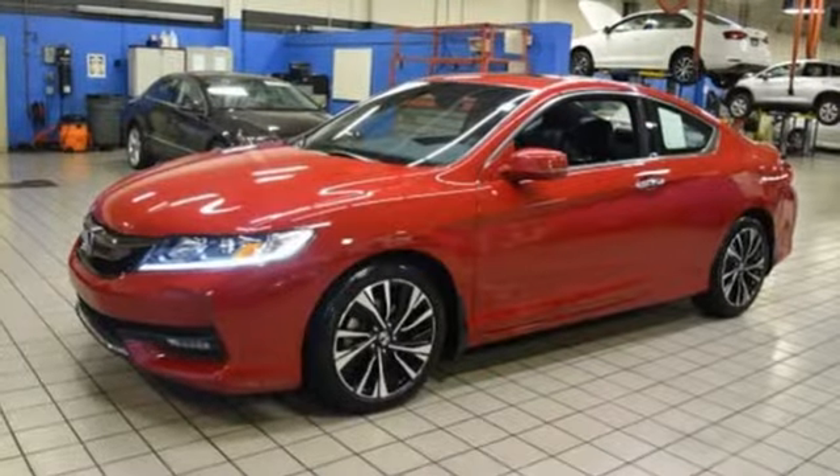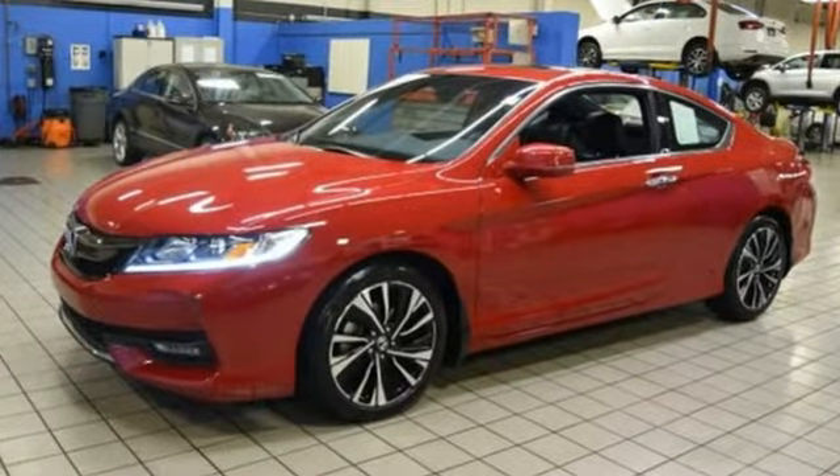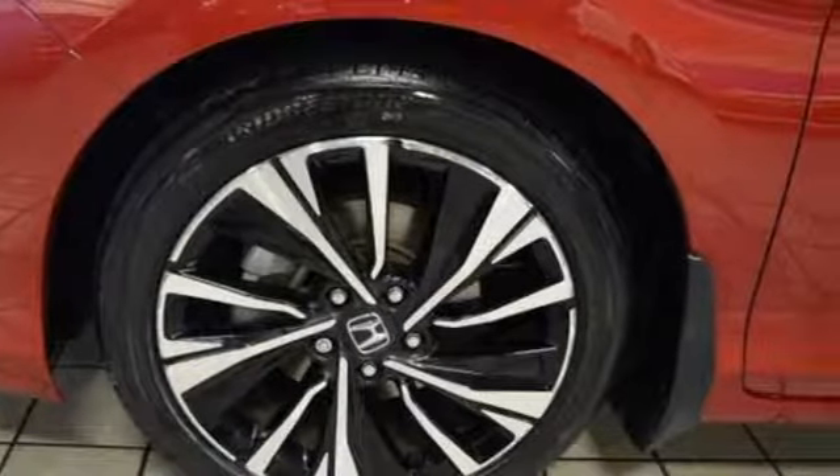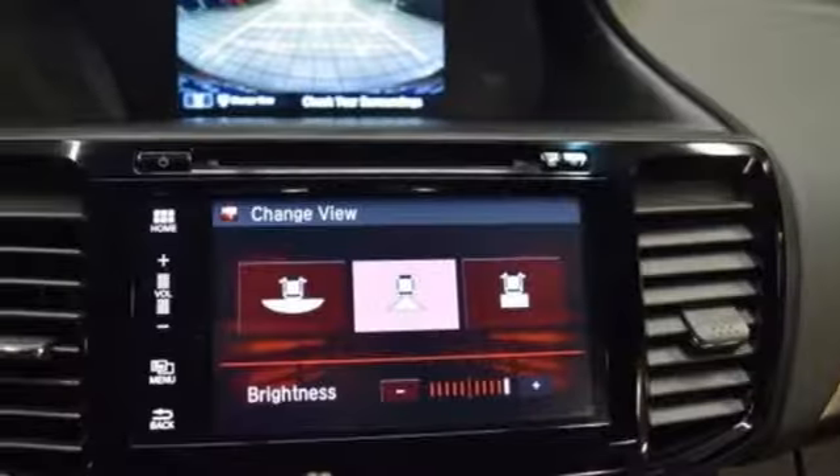Bluetooth wireless audio streaming, doors and push-button start proximity key, front heated leather bucket seats, auto-dimming rear-view mirror, Apple CarPlay Android Auto, dual-zone climate control.